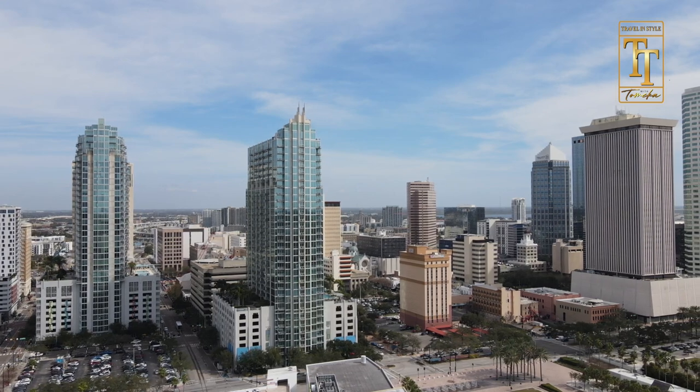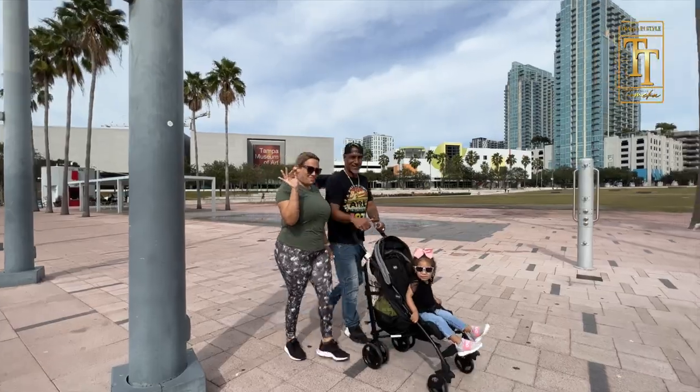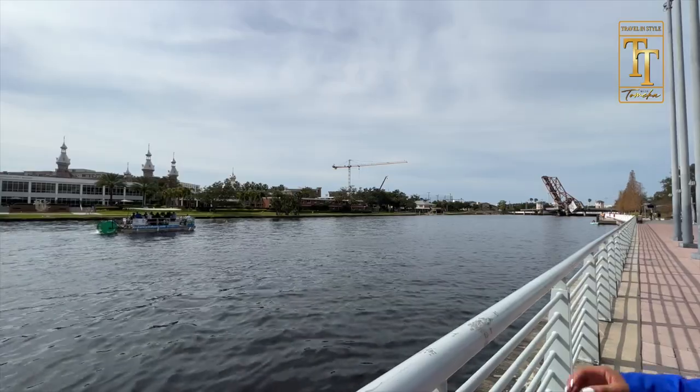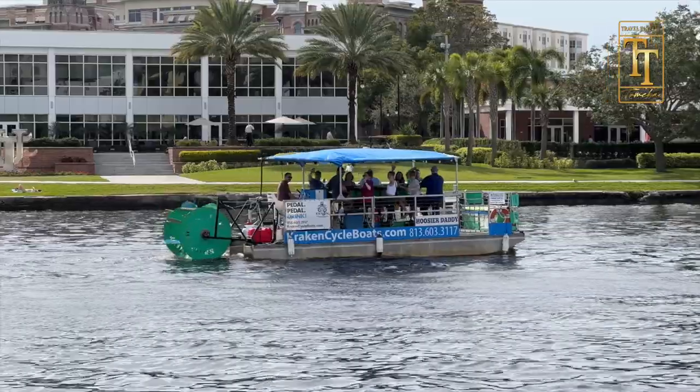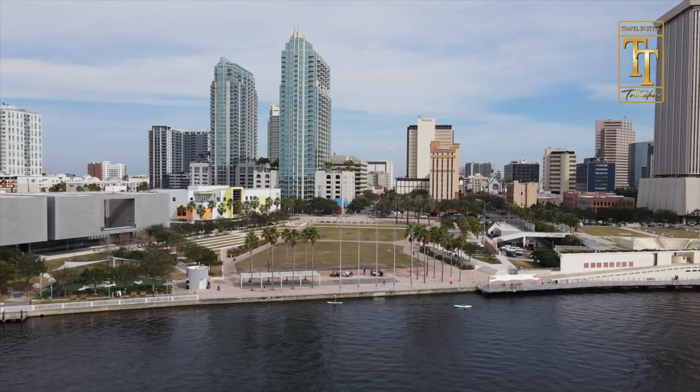Just look at this gorgeous city — a vibrant downtown, a popular river walk, and obviously great weather throughout the year. I mean, it is Florida. The perfect place to enjoy a boat ride on the Tampa Bay or simply be a spectator on the river walk.